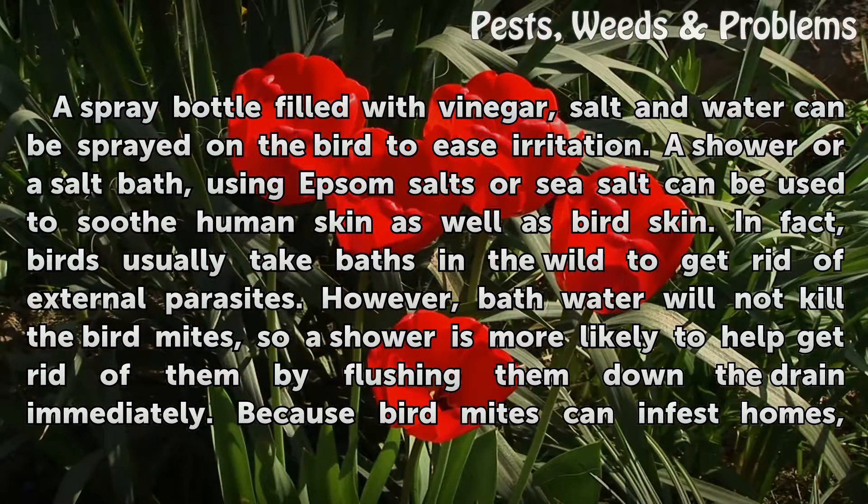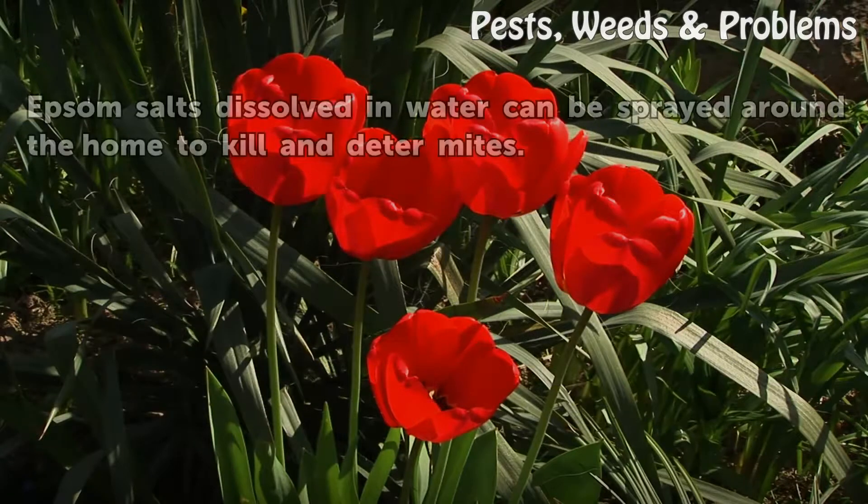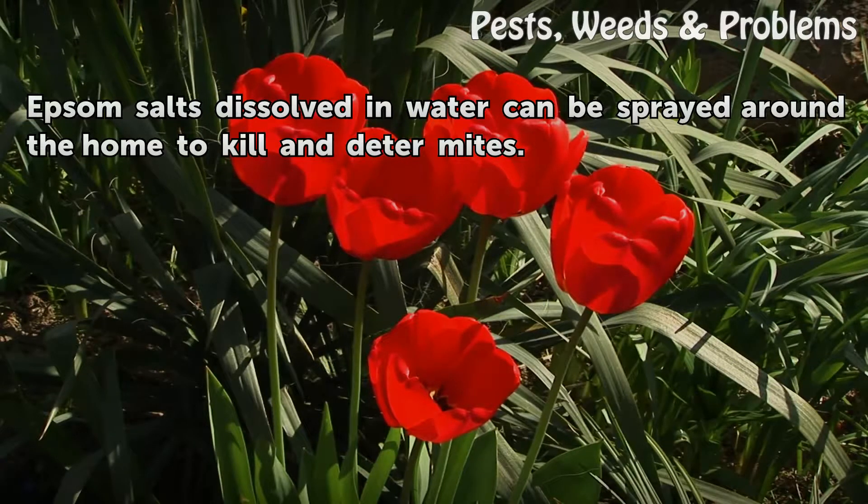However, bath water will not kill the bird mites, so a shower is more likely to help get rid of them by flushing them down the drain immediately. Because bird mites can infest homes, Epsom salts dissolved in water can be sprayed around the home to kill and deter mites.